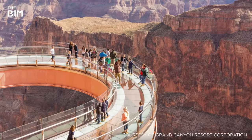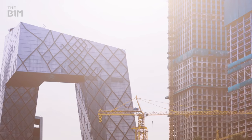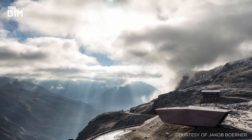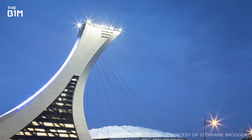While most conventional structures are designed with a clearly defined centre of mass, advancements in engineering, construction materials and building techniques have allowed some architects and engineers to conceive a range of awe-inspiring structures that seemingly reject the laws of physics.